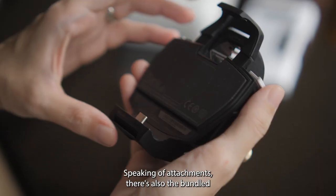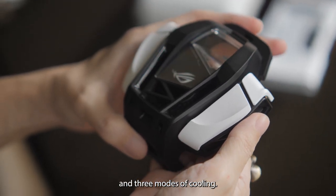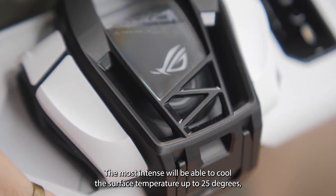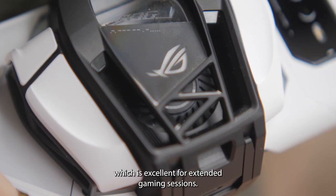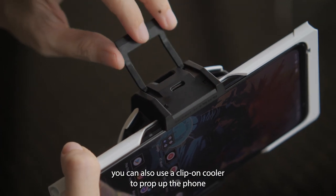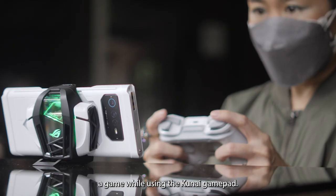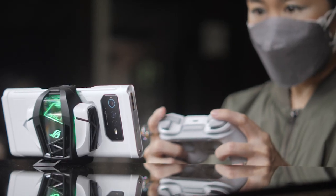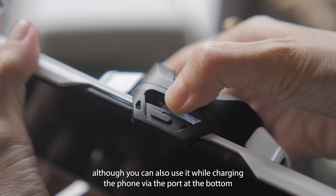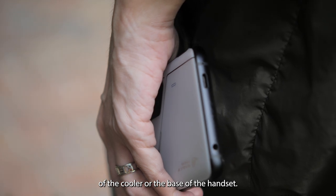Speaking of attachments, there is also the bundled AeroActive Cooler 6 with 4 extra hardware buttons and 3 modes of cooling. The most intense mode can cool the surface temperature by up to 25 degrees, which is excellent for extended gaming sessions. Thanks to its built-in kickstand, you can also use the clip-on cooler to prop up the phone in landscape mode for streaming or gaming with the Kunai Gamepad. The cooler plugs into the side of the ROG Phone 6 via USB-C, and you can also charge the phone through the port at the bottom of the cooler or the back of the handset.